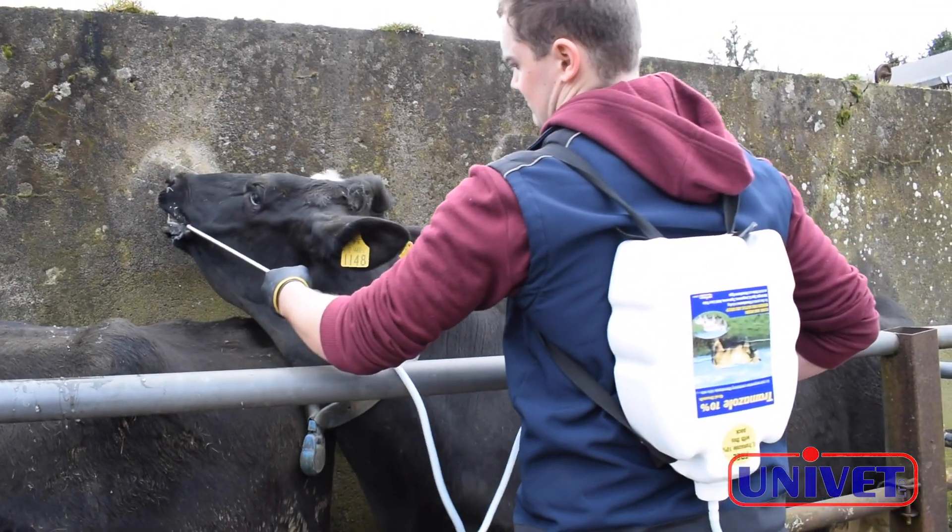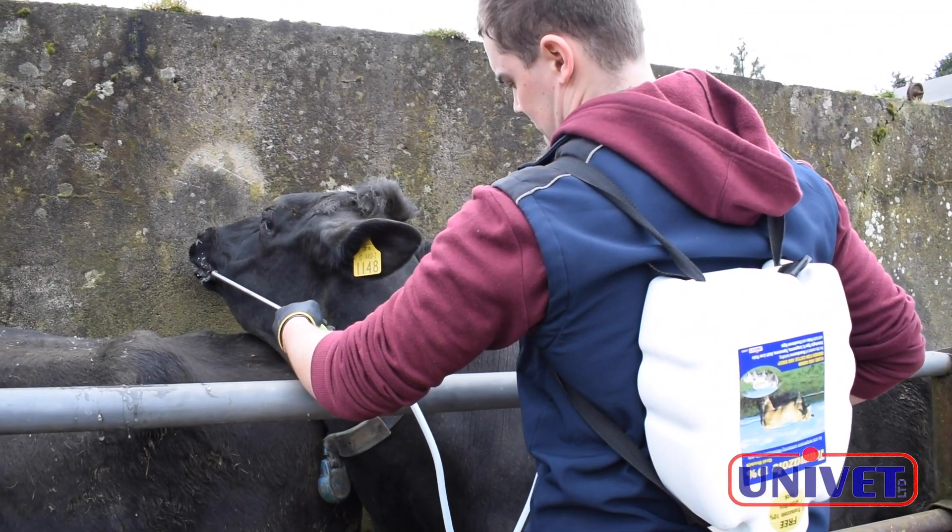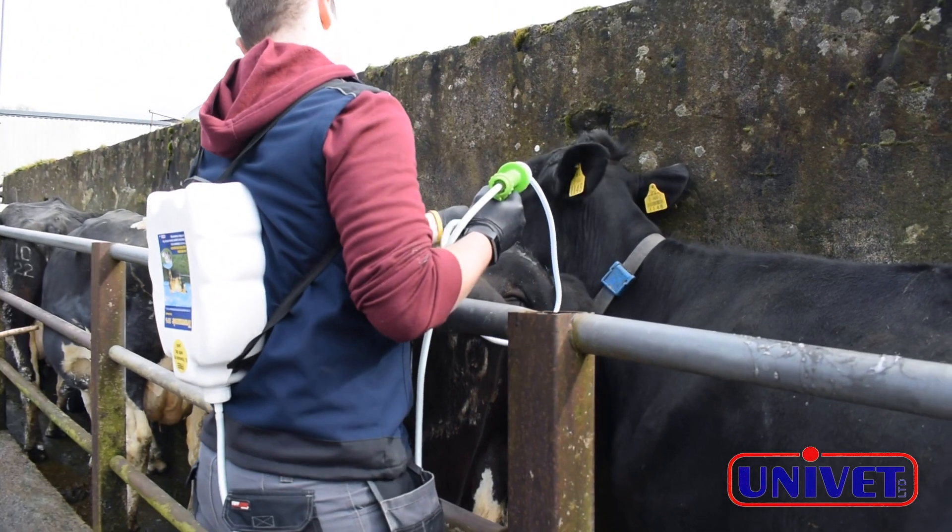Tramisole is a low volume drench. The dose rate is 5 ml per 50 kg body weight, which equates to 60 ml per 600 kg cow. We recommend using a hook drencher to dose Tramisole.